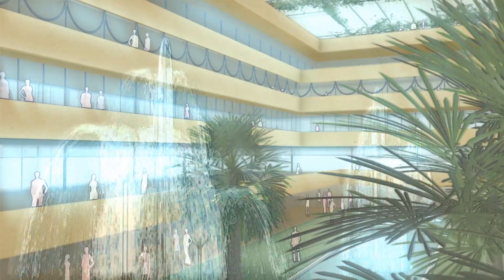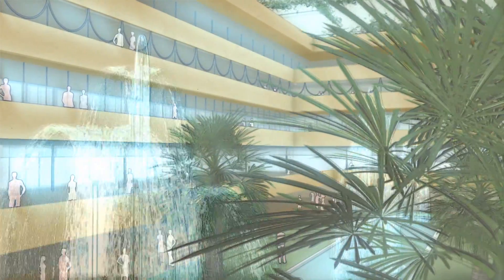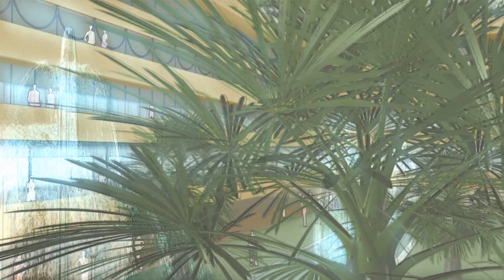Working on the Baghdad Post and Telegraph Building allowed me to appreciate the emphasis on greenery and integrating sunlight and natural elements such as the water fountains. Frank Lloyd Wright is relevant for the architecture of today because of his emphasis on the integration of the natural environment with the building structure.